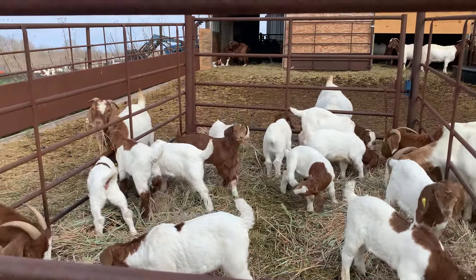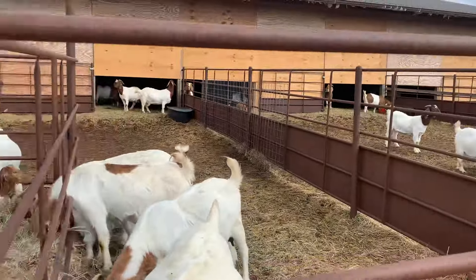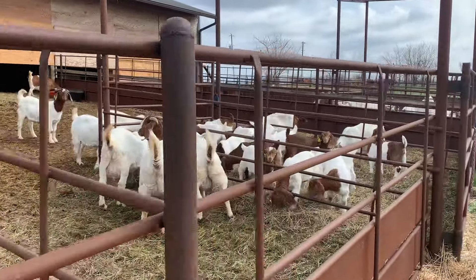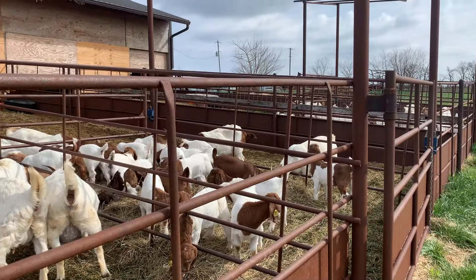Follow Ransom Farms especially as we wean and continue to post more video and hopefully some individual photos of show wethers for sale.